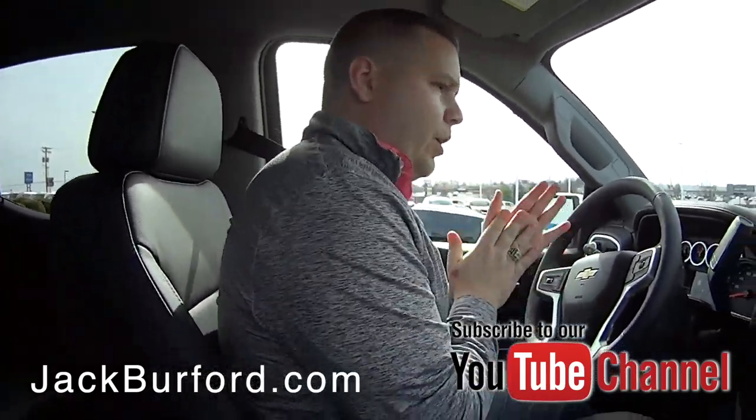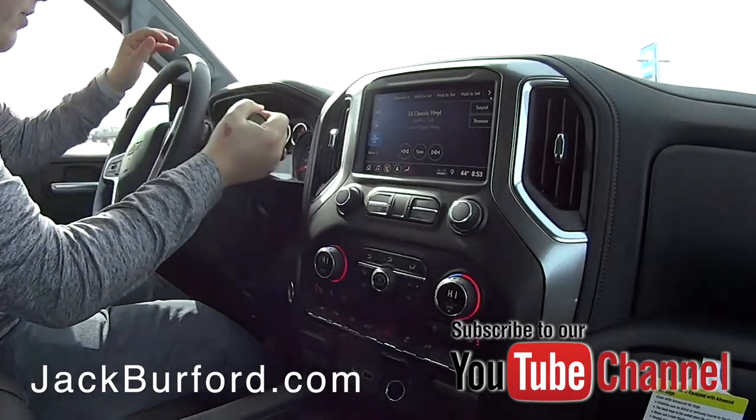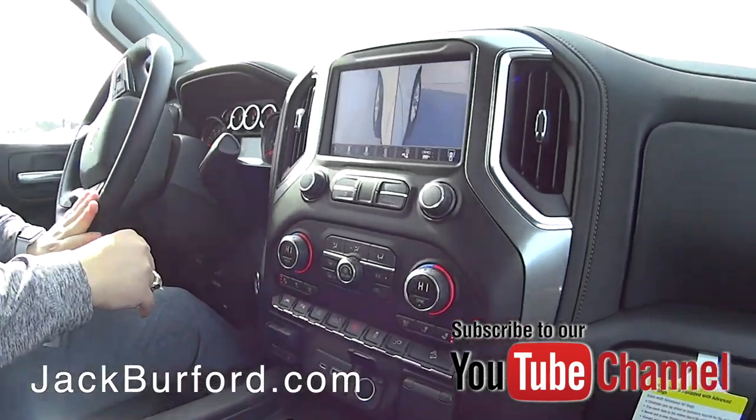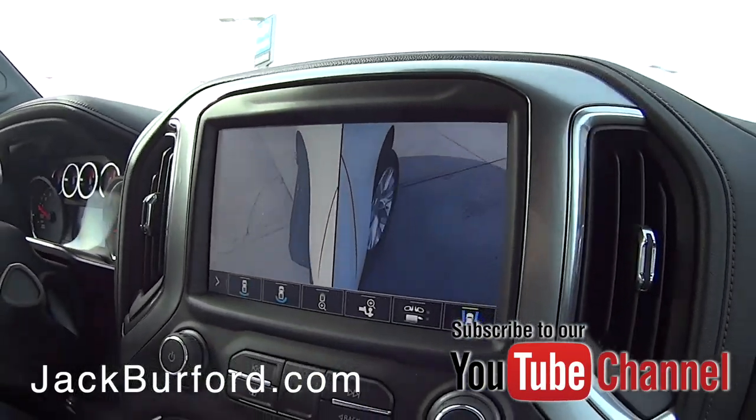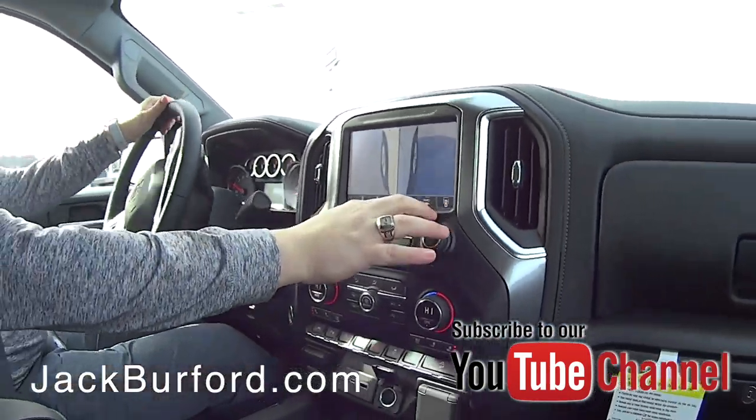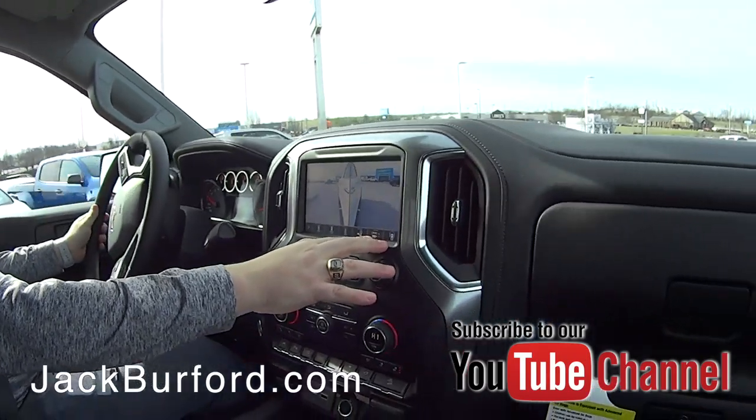Nice little camera view there — side by side, showing the front wheels. That's cool. Alright, we're on our drive.